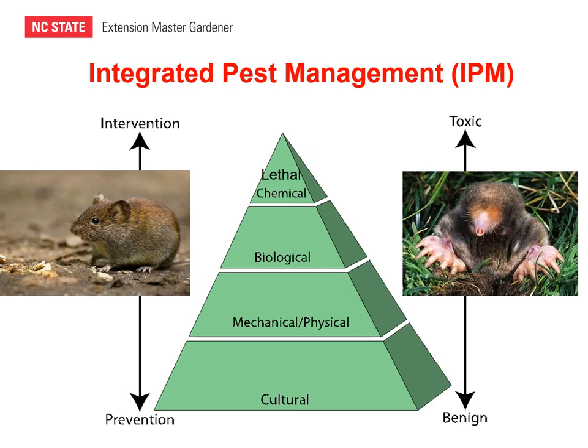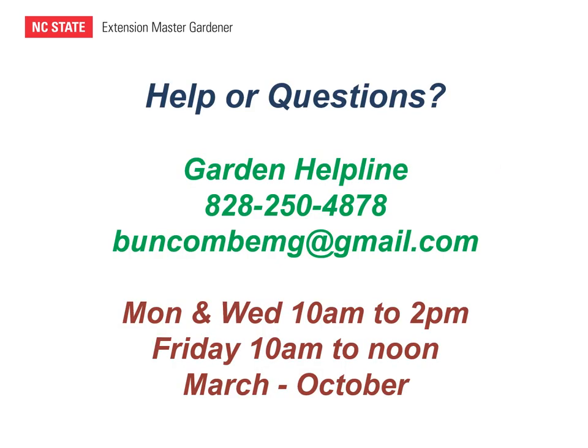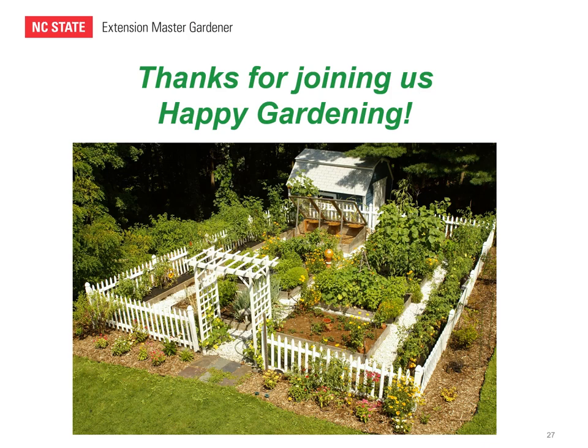Hopefully you've learned about the physical and behavioral differences between voles and moles, and how to apply integrated pest management to each. The more you can do at the bottom of the pyramid using cultural, mechanical, physical, and biological methods will often be more effective than repellents or lethal intervention. If you need more help, contact the wildlife resources mentioned earlier or call the garden helpline between March and October, or email your questions to bunkummg@gmail.com. Including pictures of pests, plants, or plant damage in your email will help get your questions answered more efficiently. Thanks for joining us — happy gardening!